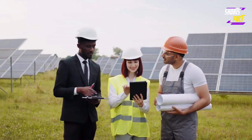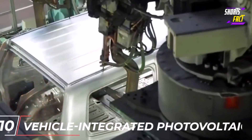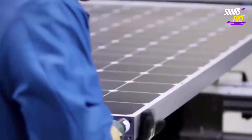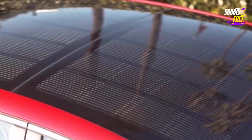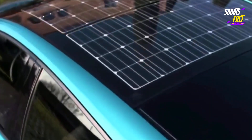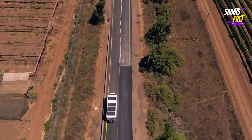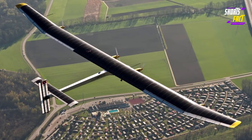Top 10 new solar technologies in 2021 to 2022. Number 10: VIPV, vehicle integrated photovoltaics. Vehicle integrated photovoltaics consists of adding solar panels to vehicles so they can be powered by their own electricity. VIPV can be applied to pretty much any kind of vehicle — not only cars. Think of refrigerated trucks, buses, boats, and even planes.